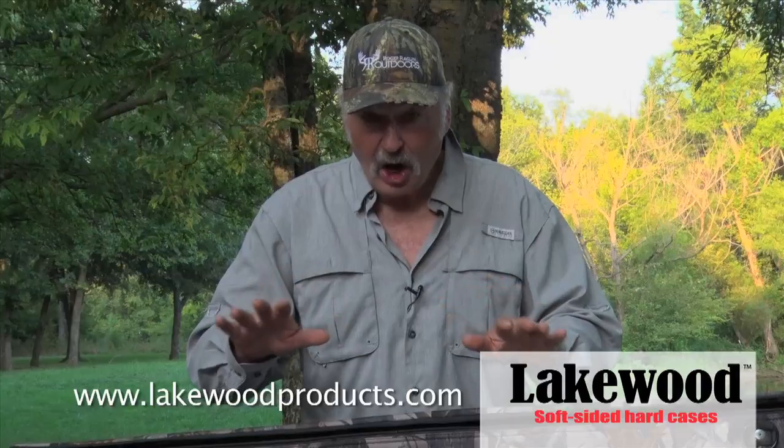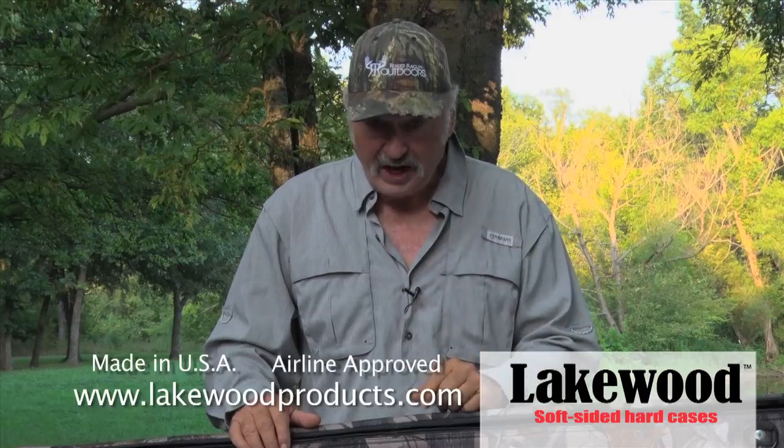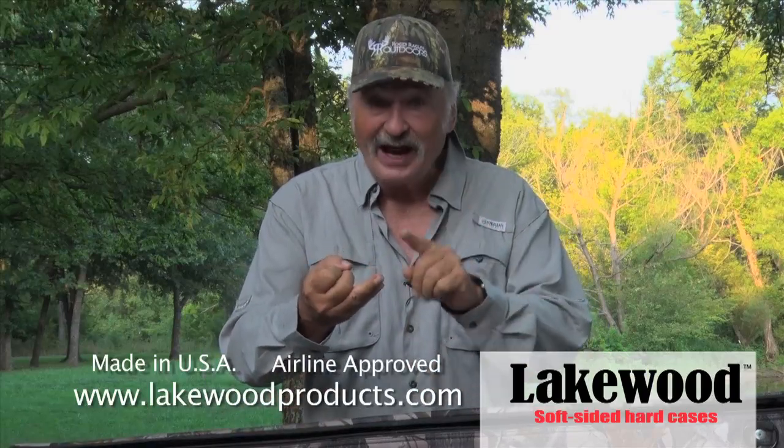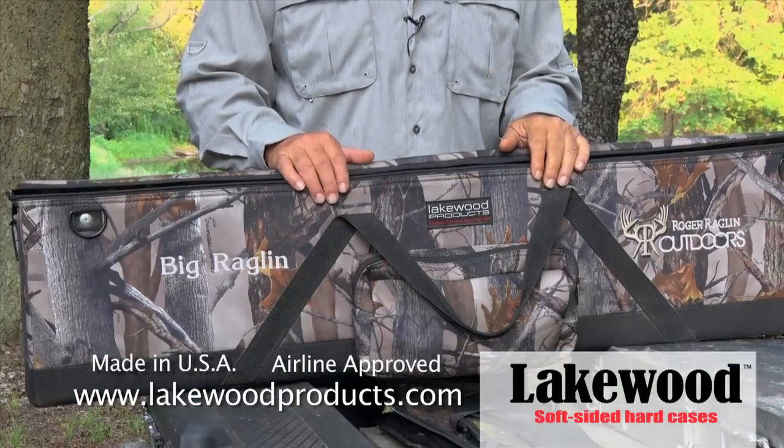When you look at all your options available to you, one case stands out above all the rest for accessibility as well as great protection: Lakewood Soft Sighted Hard Cases. Check them out.